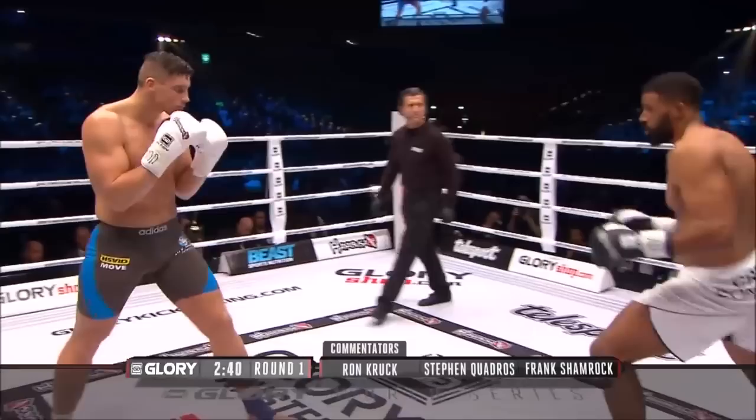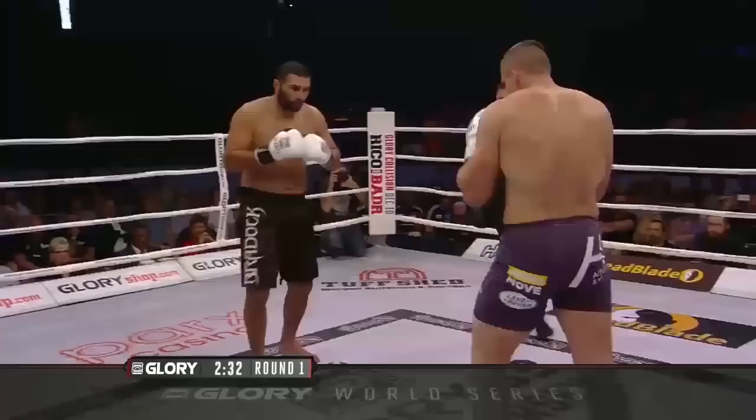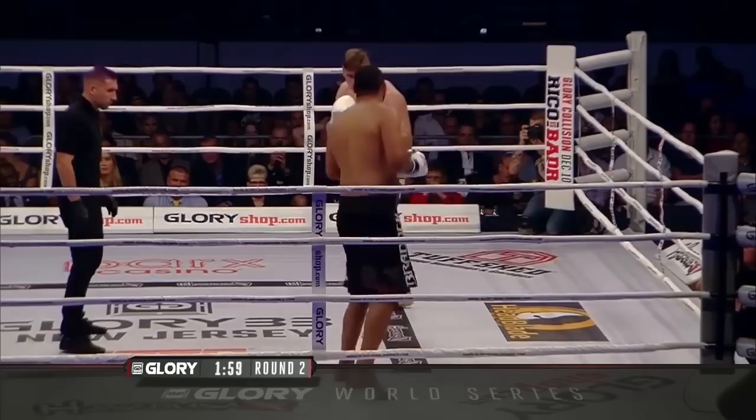Another neat Riko trick is his rear leg push kick, sometimes with the ball of the foot, often with the heel in the style of Lorenz Larkin. Verhoeven will throw this right push kick while his jab is still out in his opponent's face.